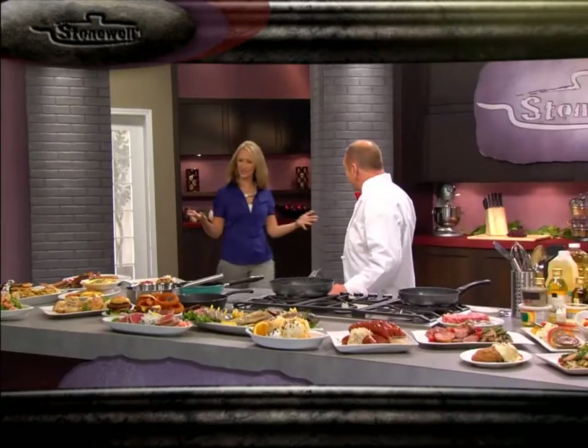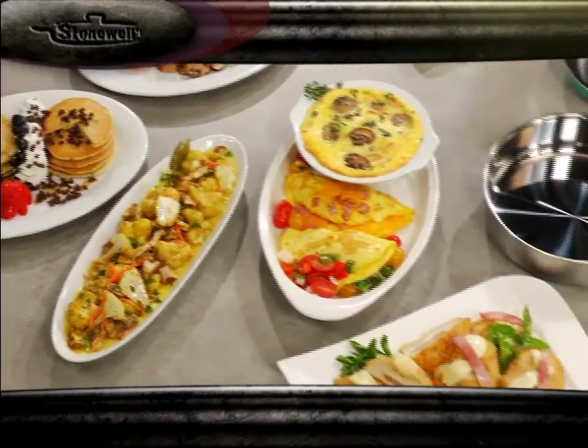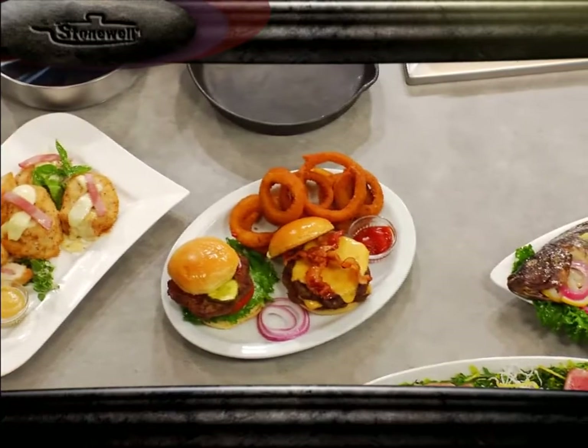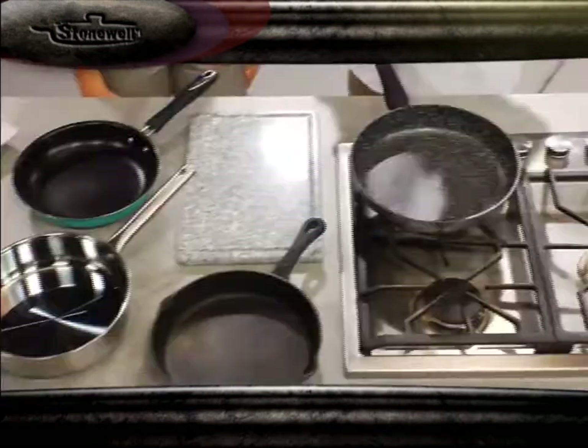John, did you cook all of this food? I did indeed — all your favorites. You've got chicken curry from India, Spanish omelet from Spain, cordon bleu from France, the all-American favorite hamburger, and much, much more. Delicious! No wonder you needed all these pans. No, no, no — it was all done in one pan: Stonewell.